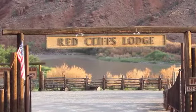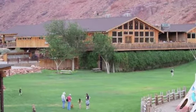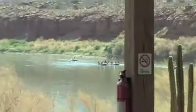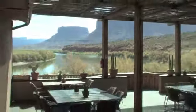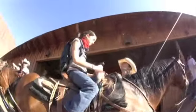Howdy and welcome to Redcliffs Lodge. My name is Colin and this is my place. Redcliffs is a hundred-year-old working cattle ranch that's transforming itself into an adventure lodge. As we change from cows to visitors, we're staying true to our cowboy roots and our western hospitality.